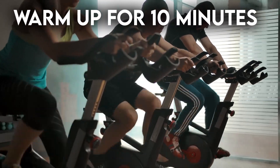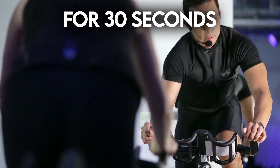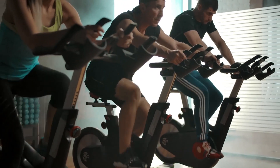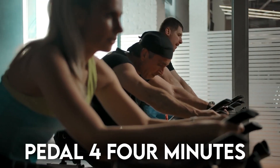Warm up for 10 minutes on the bike. For 30 seconds, pedal as hard as you can. For 60 seconds, pedal as slowly as you can. Repeat 4 times, except after the 4th work interval, pedal for 4 minutes at a leisurely pace.